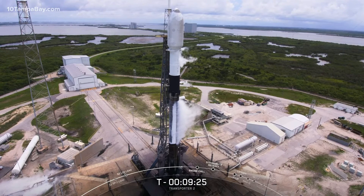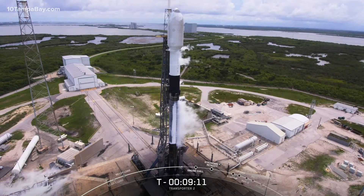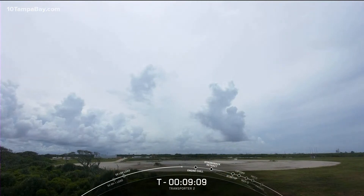Today's mission is the eighth flight for this particular booster. That bottom two-thirds of the vehicle is the first stage. Its objective is to accelerate the vehicle through the Earth's atmosphere to space, and then separate from the rest of the rocket. From there, it will make its way back to Earth and target a landing on land this afternoon on Landing Zone 1. If you're an Eastern Florida resident, you might even be able to see Falcon 9 over the ocean, or hear one or more of the sonic booms as Falcon 9 makes its way back to land.